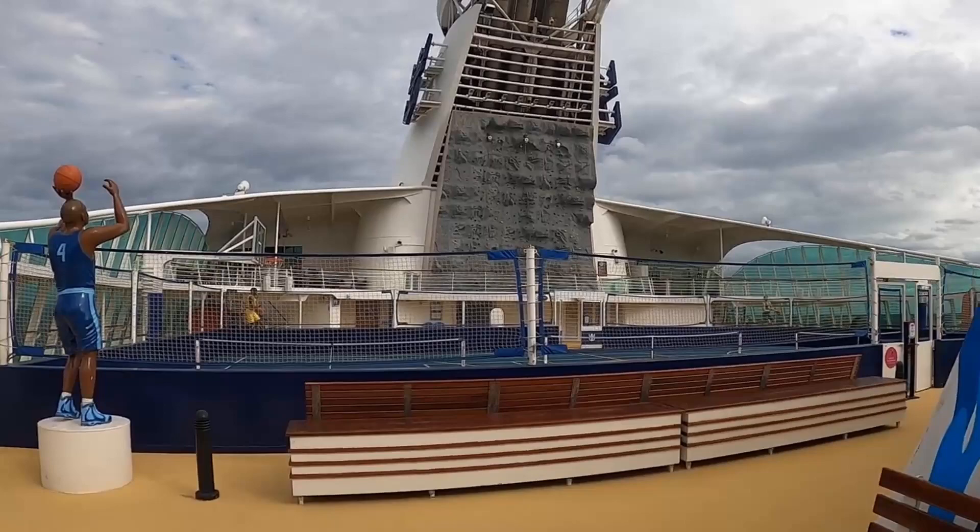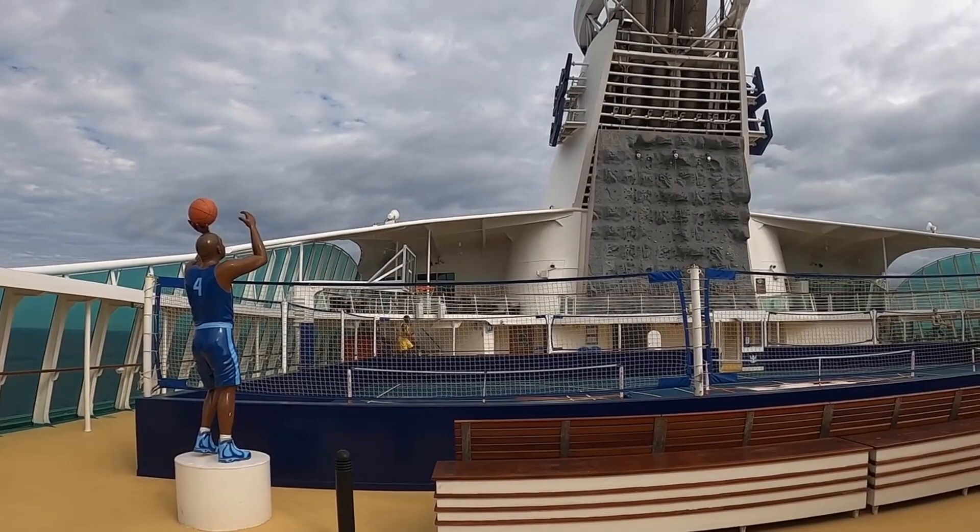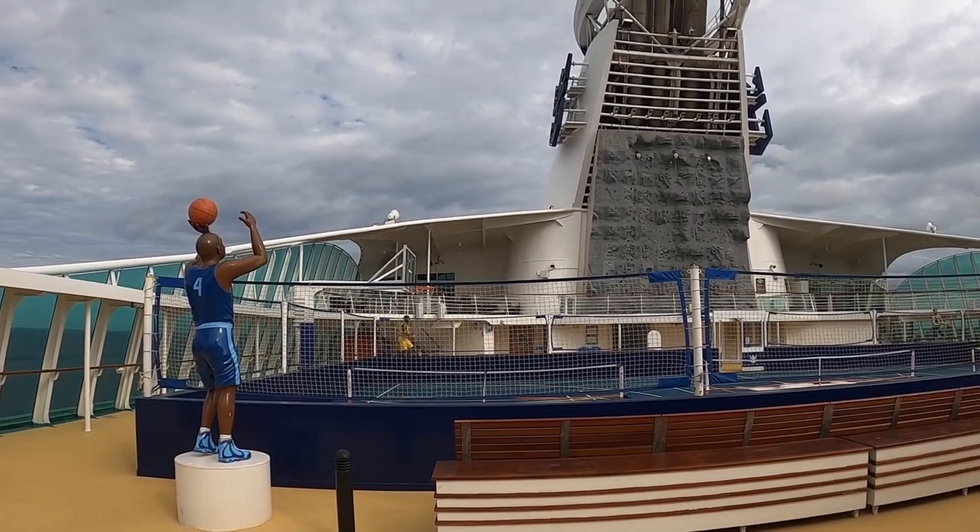Here we have the sports court and the rock climbing wall — did that a couple of times. Inside on decks 13 and 14, you have the Sweet Lounge, the Viking Crown Lounge, and the Diamond Club. And finally on deck 15 is the Chapel.